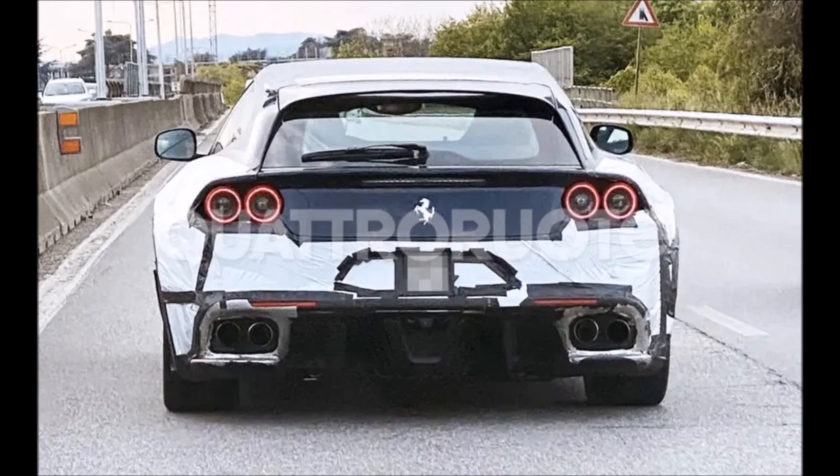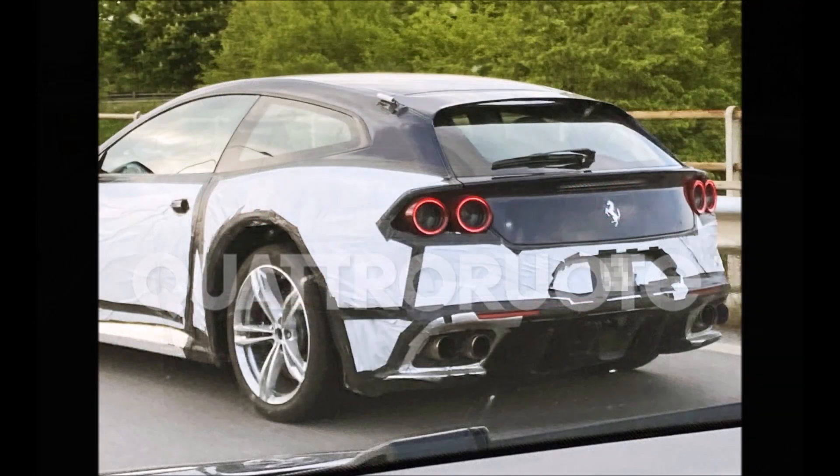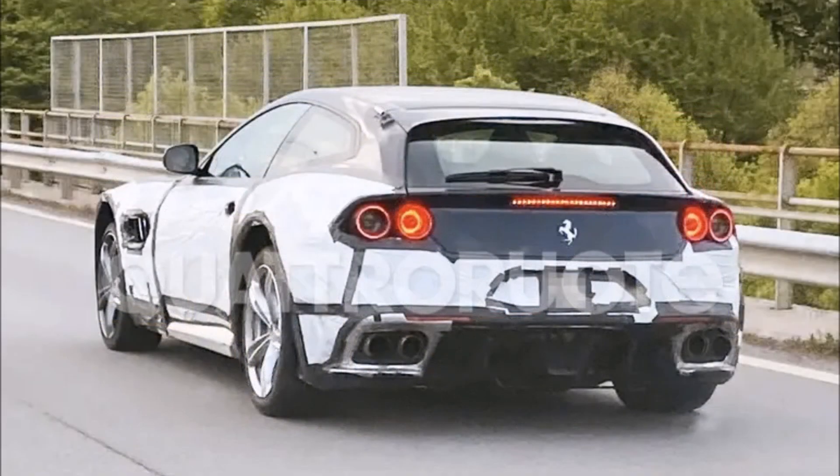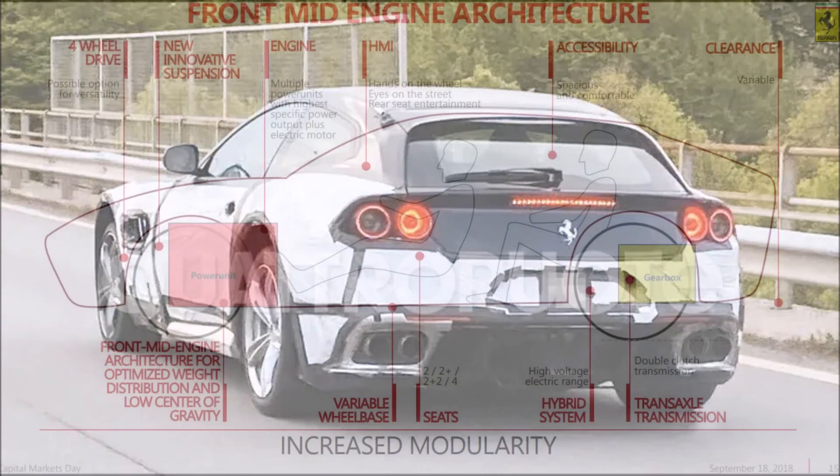Spy photos show a semi-camouflage prototype, and the camouflage suit was not applied to the entire bodywork of the GTC4Lusso. The bonnet, side profile, and side skirt in the lower rear area, the trunk lid, roof, exterior mirrors, window frames, and pillars all remain in plain sight.